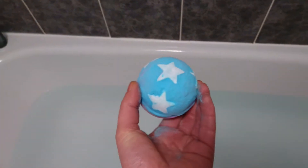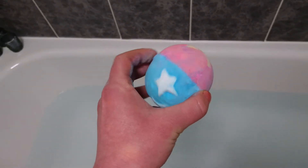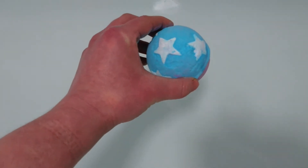Should I go red that way or blue that way? What do you reckon, guys — blue or red? I say red. Let's go red down first — here we go!